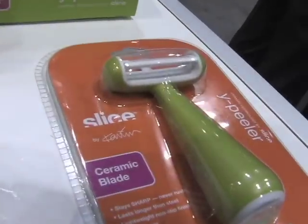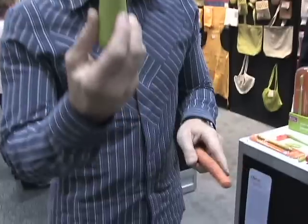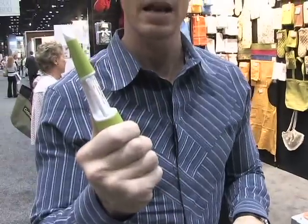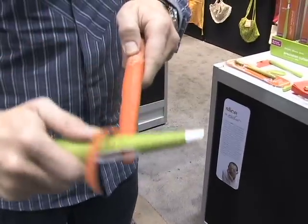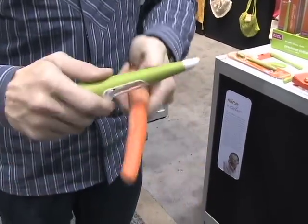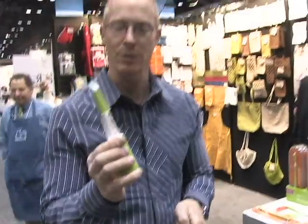You are the inventor — this is your baby. I'm the inventor. It's a ceramic peeler with a ceramic blade that lasts ten times longer than steel. Unique design, good grip on the handle, non-slip. Peels nice and easily, a lot smoother than a metal blade, lasts ten times longer, more hygienic. It's chemically inert so it doesn't have any bacteria reside on it. Very healthy.